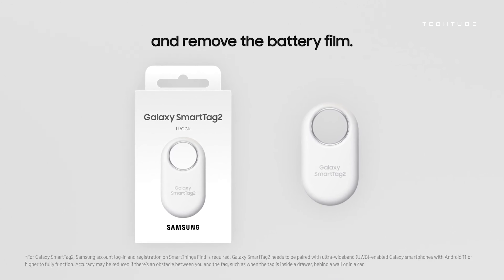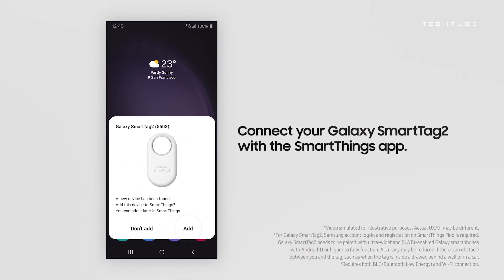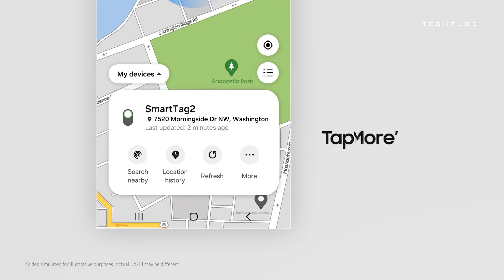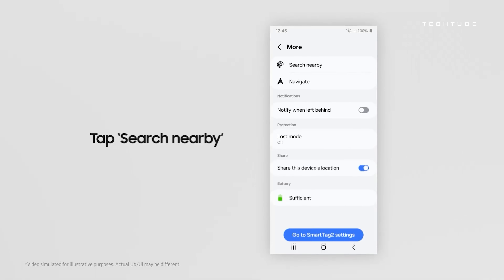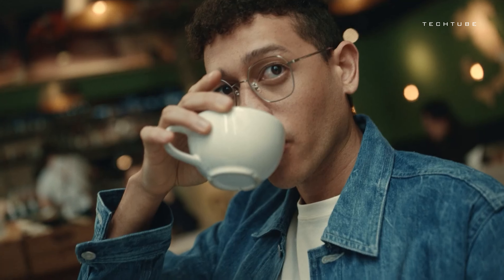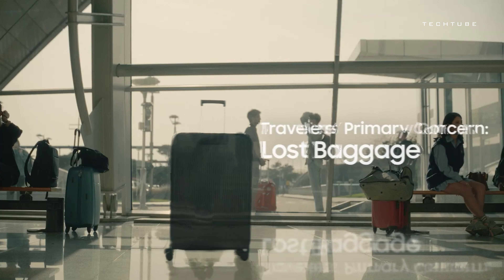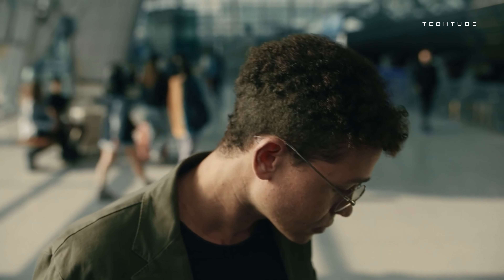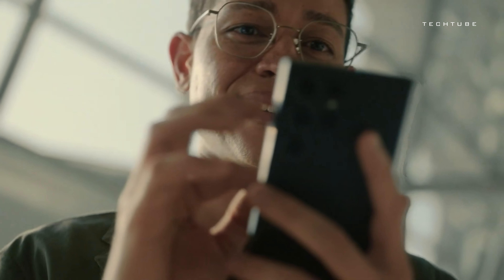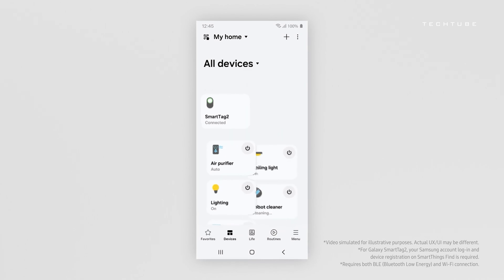Meet the Samsung Galaxy SmartTag 2 — your personal belongings' Guardian Angel. Using Bluetooth low-energy and ultra-wideband technology, it effortlessly tracks down misplaced items. Seamlessly syncing with Samsung Galaxy devices, this smart tracker offers easy setup via the SmartThings app. The improved IP rating ensures durability, making it ideal for pet tracking. With a prolonged battery life of over a year, it's a reliable companion. Leveraging the Galaxy Find network, it locates items beyond its range, and integrates smoothly with smart home devices, adding convenience to your life.